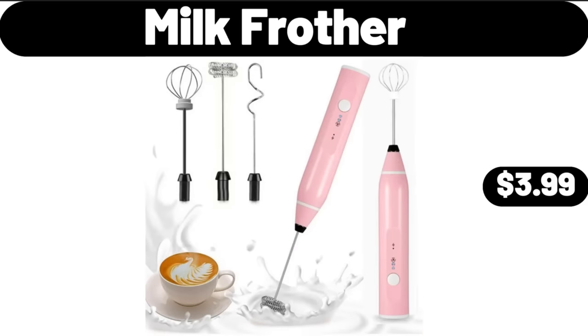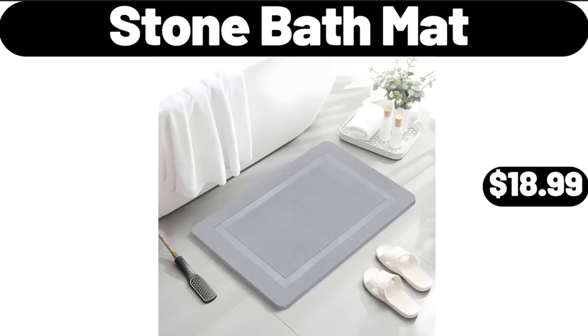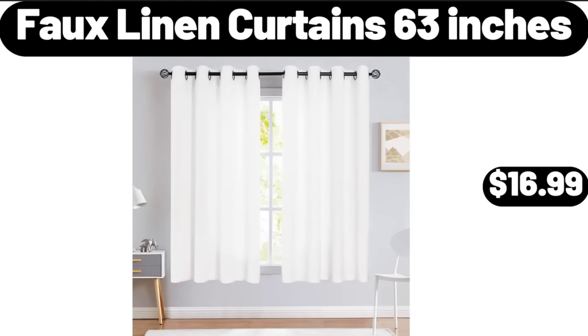Milk Frother, $3.99. Travel Handheld Steamer with Dual Voltage, $21.99. Stone Bath Mat, $18.99. Toilet Brush and Holder Set, $7.99. Full Linen Curtains 63 Inches, $16.99.